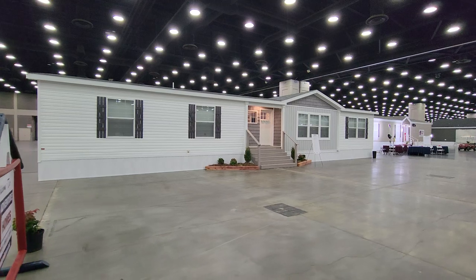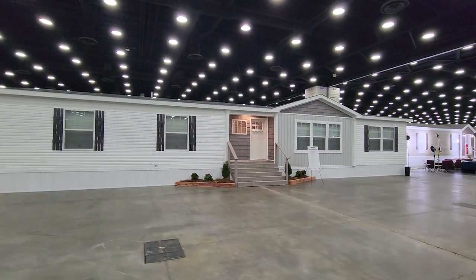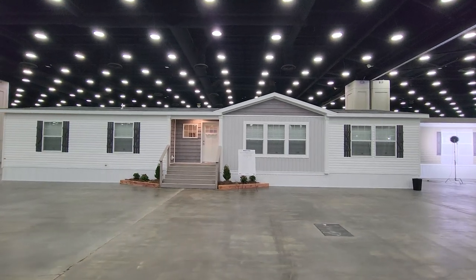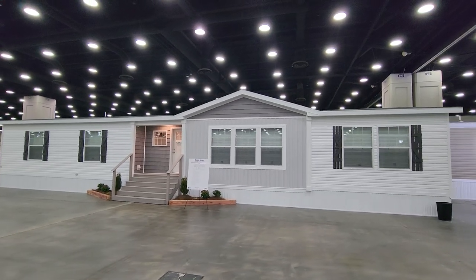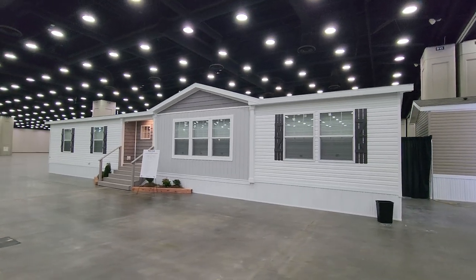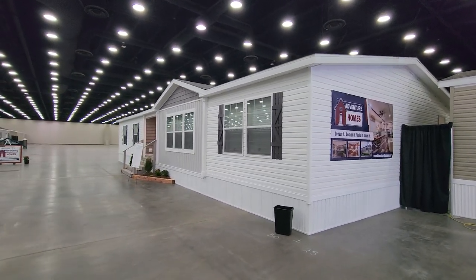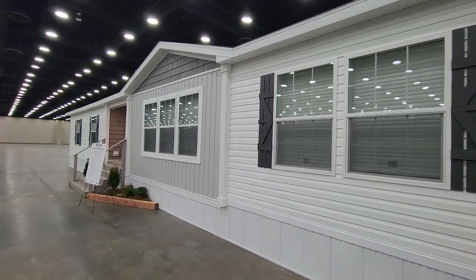Hi everyone, it's Will with ManufacturedHomes.com. Thank you for clicking on the video today and joining me on Where's Will's Manufactured Home Tours. Today we are back at the 2023 Louisville Manufactured Home Show out in Louisville, Kentucky, and we have seen some amazing homes so far here on display. Today we are going to take a tour of this home right here, the Auburn Air, model 0683C, built by Adventure Homes.